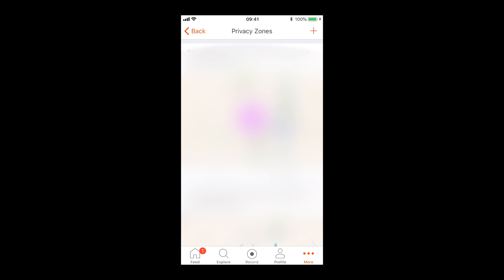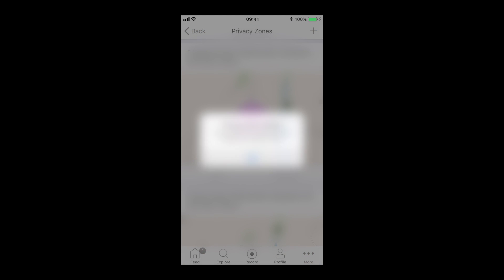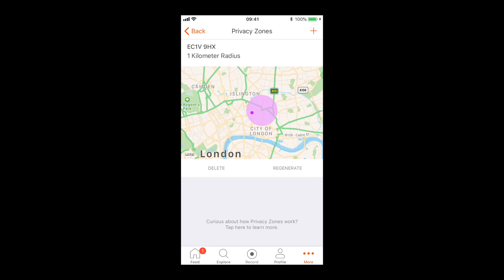That page lists all of your privacy zones — mine are all blanked out for obvious reasons. To add a new privacy zone, click the plus icon at the top, add the address — again we'll use Look Mum No Hands, EC1V 9HX — set the radius to 1 kilometre, and click 'Add'. The privacy zone is added, and scrolling down you can see that the same area has been made private.